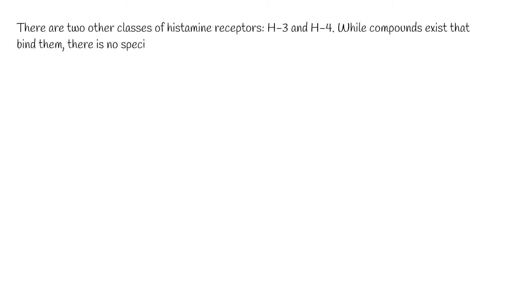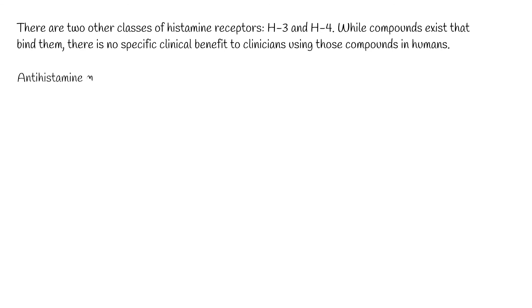There are two other classes of histamine receptors, H3 and H4. While compounds exist that bind them, there is no specific clinical benefit to clinicians using those compounds in humans.